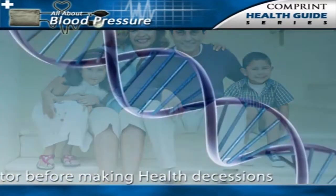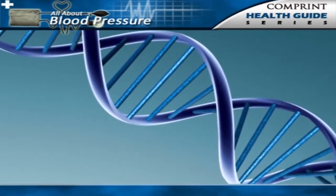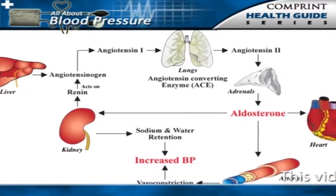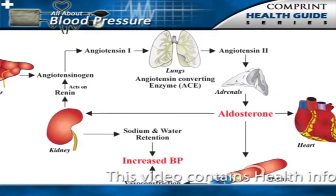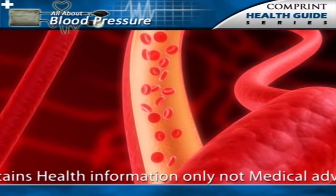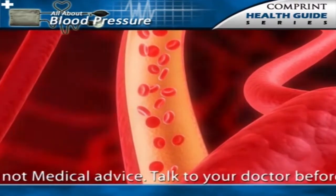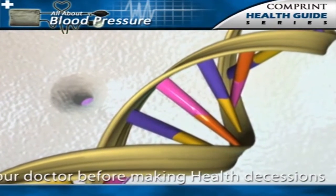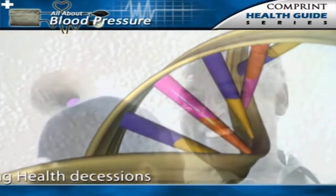Genetic factors are thought to play a prominent role in the development of essential hypertension. However, the genes for hypertension have not yet been identified. Current research is focused on the genetic factors that affect the renin-angiotensin system, which helps to regulate blood pressure by controlling salt balance and the state of elasticity of the arteries.